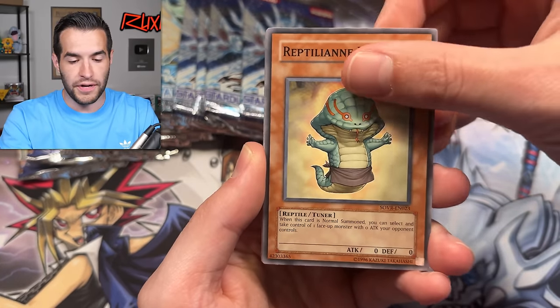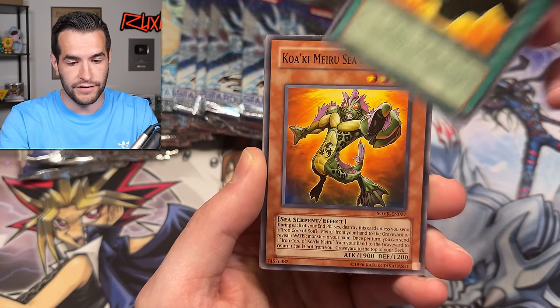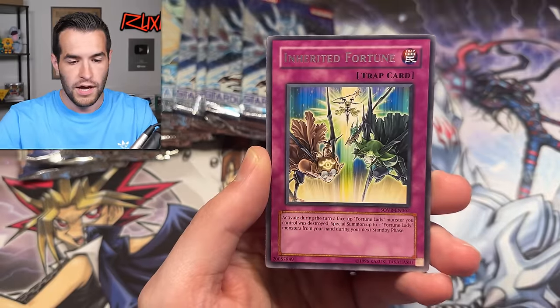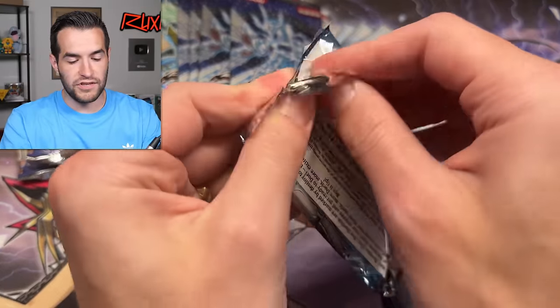Recently there's been a lot of great openings on the channel — we've done Retro Pack 1, Light of Destruction, and some other old-school openings and they've all been really awesome. We have Infernity Force, Inherited Fortune, and Earthbound Whirlwind starting us off with a super rare. Here we go, let's keep it going. Ancient Prophecy — can we pull something amazing?